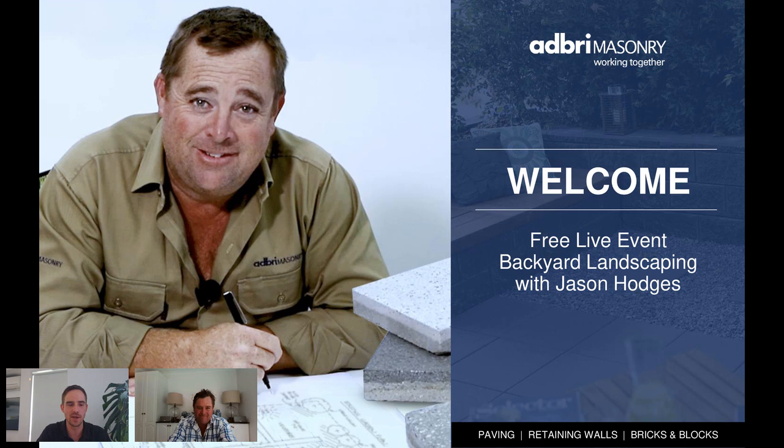Jason joins us from Berry, two hours south of Sydney, where he and his family moved at the start of the year. He sends his sympathies to Victoria, noting the rest of Australia has their back during this difficult period. He feels lucky to be outside Sydney on a six-acre block, and appreciates that facilities like this webinar from Adbray allow him to reach many people and try to do a little bit of good in their gardens.